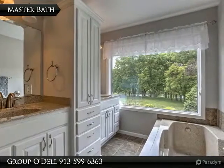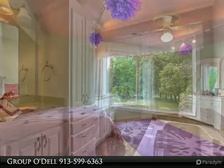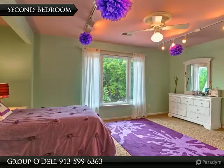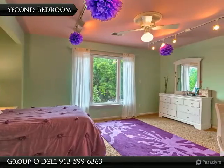Also, don't miss the gorgeous view out that window. You'll find five bedrooms on the second floor and two on the main floor, creating a versatile floor plan to fit your family's needs.